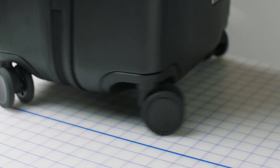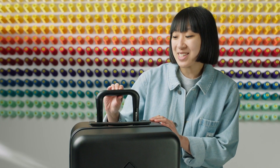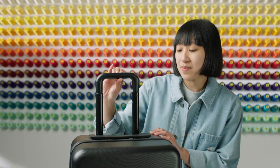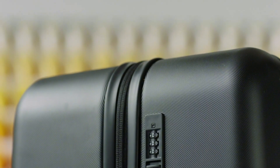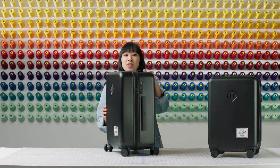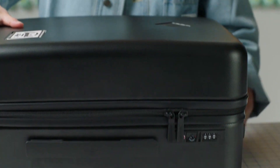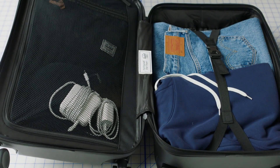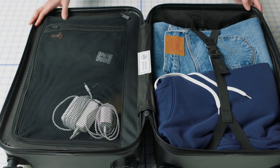Designed with a minimalist aesthetic and available in an array of timeless colors, the Trade Carry-On effortlessly complements any travel ensemble. Whether you're jet-setting across continents or embarking on a weekend getaway, this suitcase seamlessly combines functionality and fashion. Moreover, Herschel's commitment to quality ensures that this carry-on withstands the rigors of frequent travel, remaining a steadfast companion for years to come. Elevate your travel experience with the Herschel Supply Co. Trade Carry-On, where reliability meets sophistication, enabling you to traverse the globe with ease and elegance.